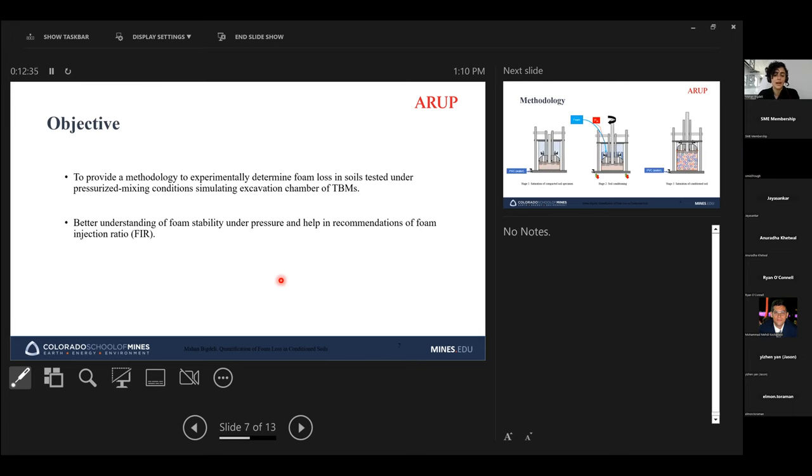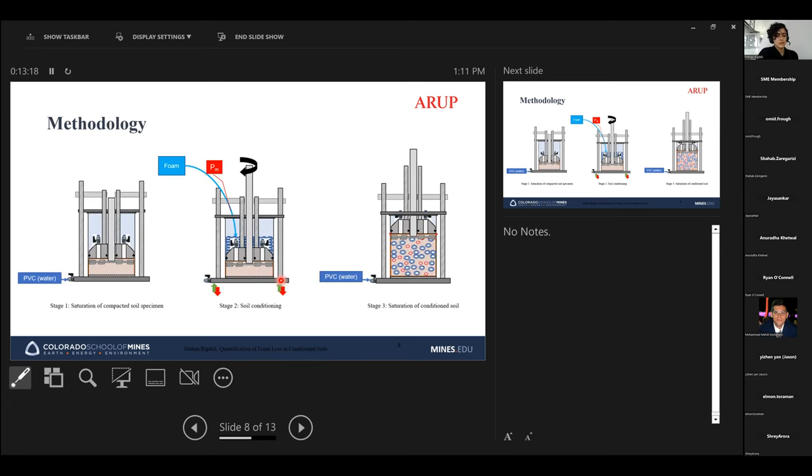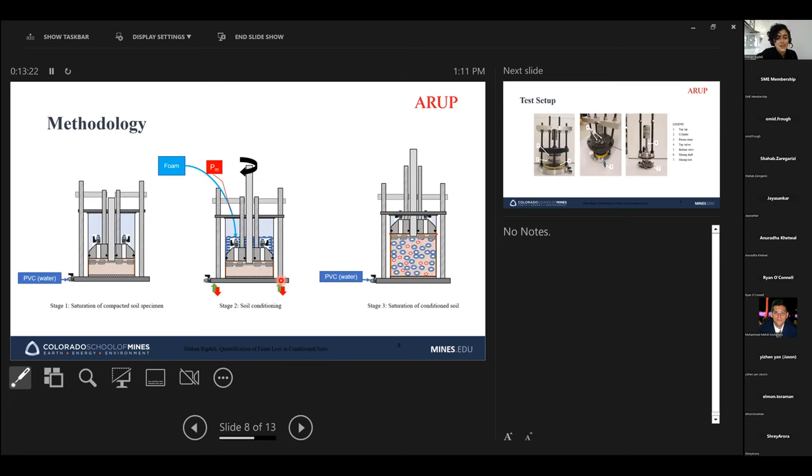To better understand foam stability, we developed a methodology to experimentally determine foam loss in soils and simulate what happens in the TBM chamber. We bring this into the lab to test how foam reacts under pressure in different soils, determine the range of foam loss, and use that understanding to recommend foam injection ratios, or FIRs.